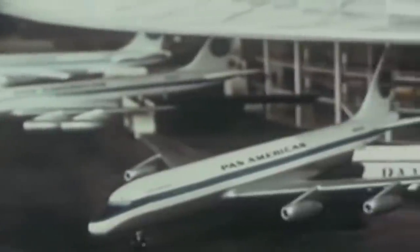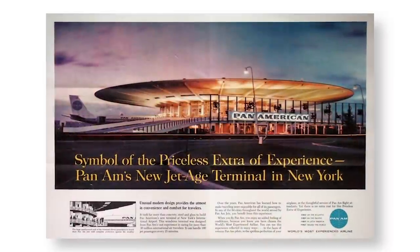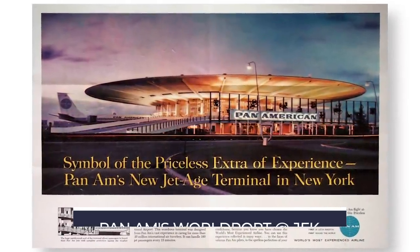For those of us that can remember flying from Pan American's famous World Port at New York's John F. Kennedy Airport, or JFK, it'll always be a symbol of aviation's golden age.